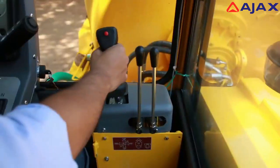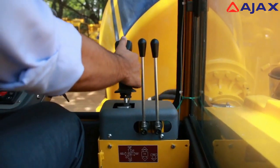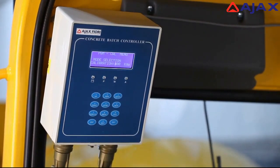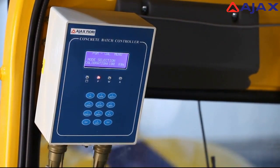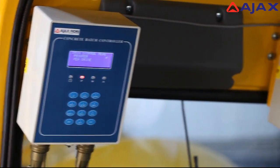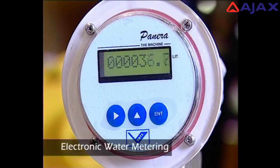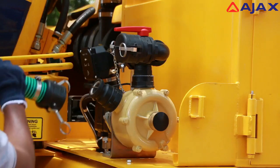All controls are ergonomically located to ensure a high level of comfort for the operator. The Argo has a microprocessor-based high accuracy electronic weigh batching system for up to eight materials including cement, sand and sized aggregates, and an electronic water metering system for water, ensuring that the quality of concrete produced is of the highest standards.